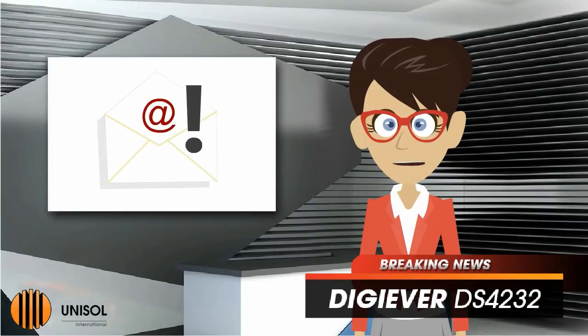The Linux-embedded NVR supports schedule recording, automatic recovery, and professional event management with instant email alerts.